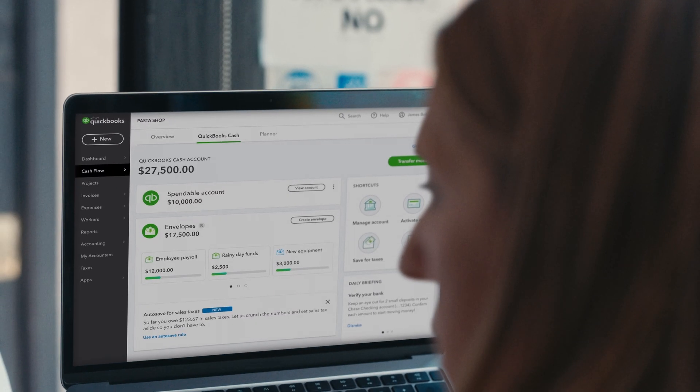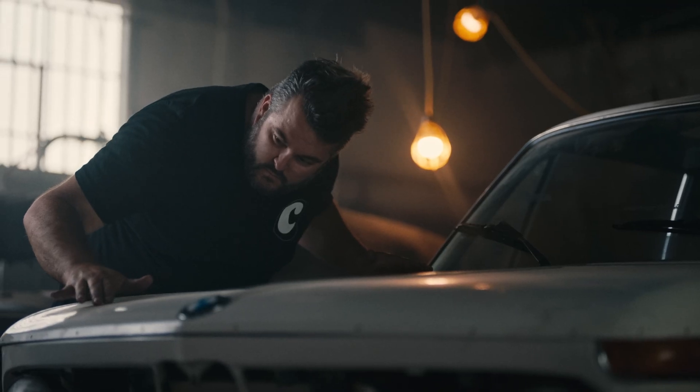Intuit's mission is to power prosperity around the world for a hundred million customers. We're committed to helping our customers run their financial lives with confidence using TurboTax, QuickBooks, Credit Karma, and MailChimp.